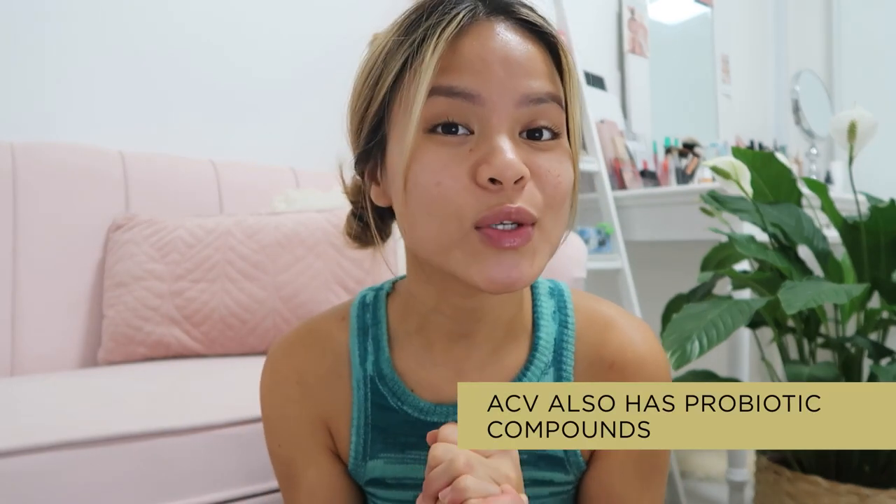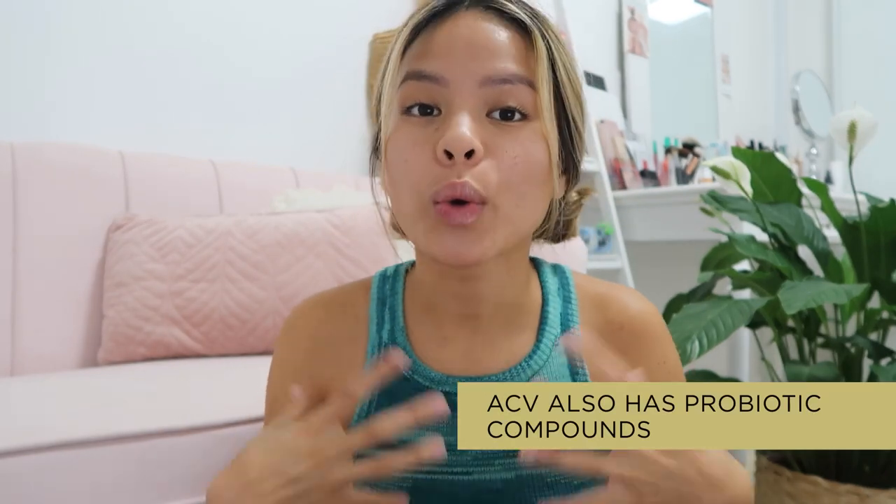Secondly, apple cider vinegar also has probiotic compounds which help reintroduce the good bacteria in your gut. If you have an imbalance of gut bacteria in your microbiome, it's going to offset a number of side effects — that includes acne, poor digestion, flatulence, poor breath, yeast infections, all sorts of things. Because if your gut is not functioning at its best, then your body isn't going to function at its full potential either.